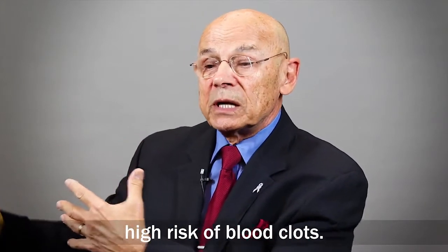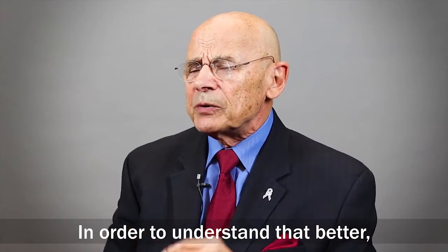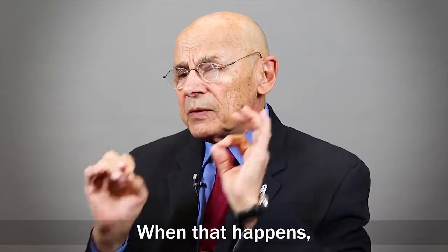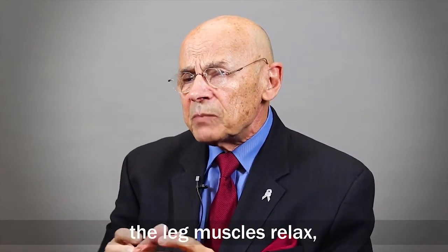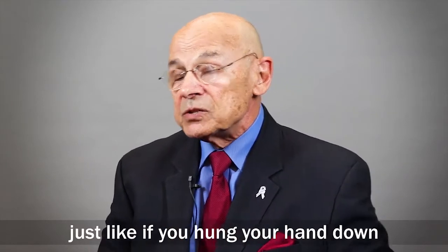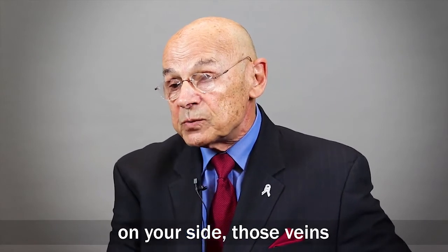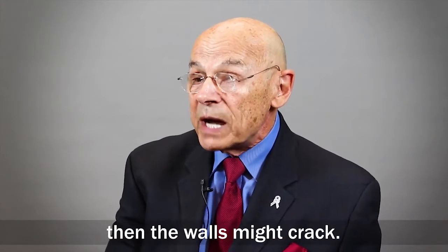The big procedures carry a high risk of blood clots — but what about these more minor procedures? To understand that better, let's see what happens when an anesthetic is given to the patient. When that happens, the patient's muscles are paralyzed, the leg muscles relax, and the veins in the legs can actually start to get big — just like if you hung your hand down at your side, those veins would get big, and if you left them there for an hour, the walls might crack.